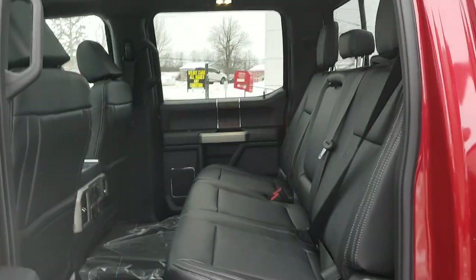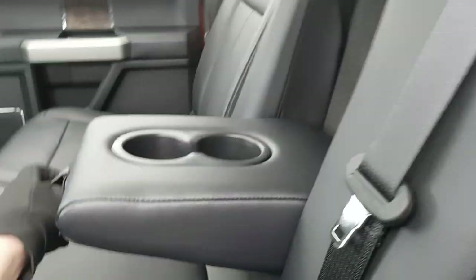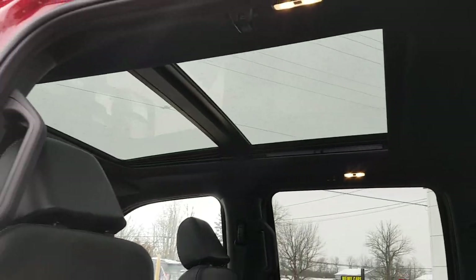Coming into the interior, you have your Super Crew cab with black onyx leather interior. There's plenty of space for the rear passengers, rear cup holders, and they also enjoy that twin-panel moonroof up above, which is awesome.